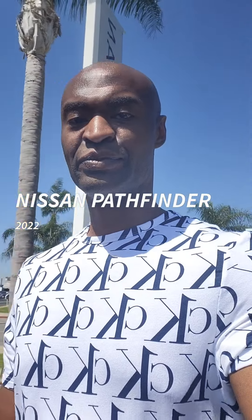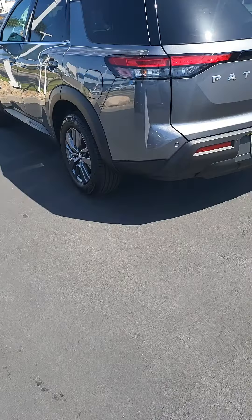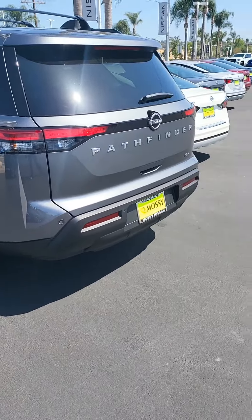Hey, what's up YouTube? This is your boy Ty from Tile Around, and I'm here at the Nissan dealership. I'm just now getting my oil change again on the Nissan Kicks, and they hit me up — they want to make me an offer on my Kicks to trade in for this Pathfinder.